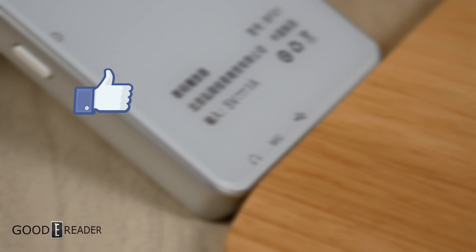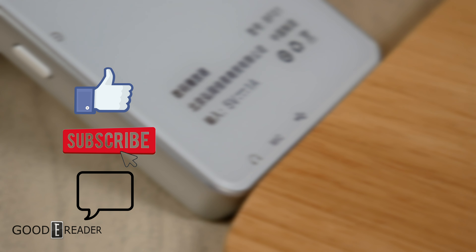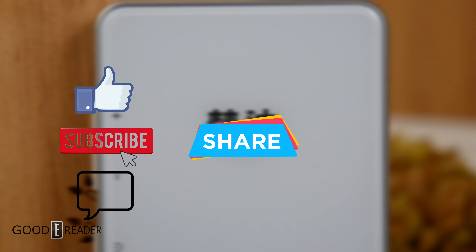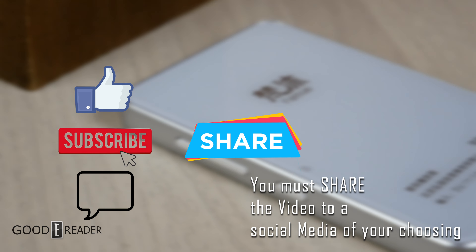What do you have to do? You have to do a few things: you have to like this video, you have to subscribe to our channel, and you have to comment — wait for it — on the video card up above.